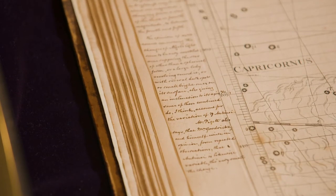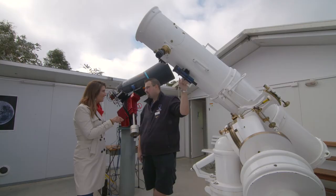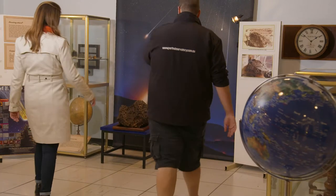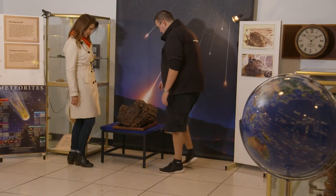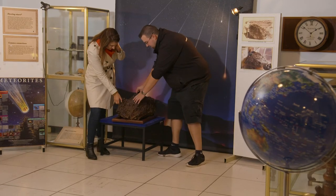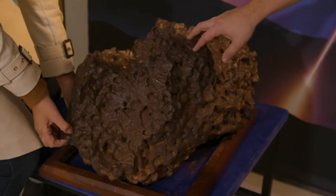Not surprisingly, the Atlas is under lock and key. But there's a big hunk of space rock over there with nothing around it. It's pretty safe there because it's 189 kilograms — you can touch it, but they don't pay for people's chiropractic bills if they try to lift it up.